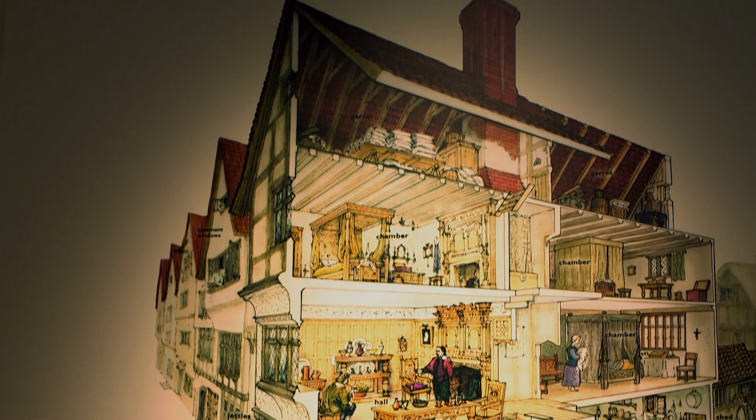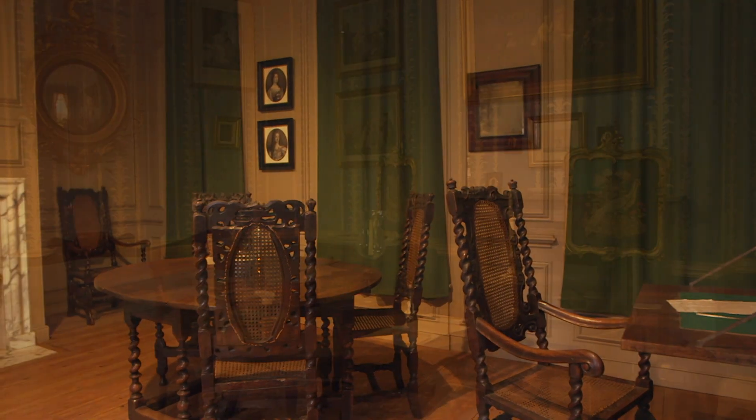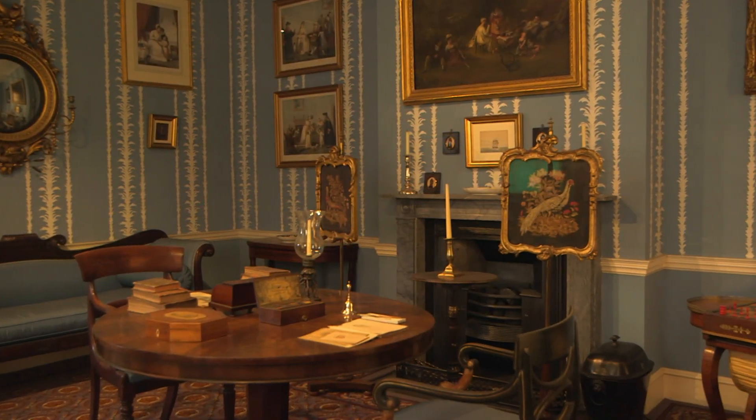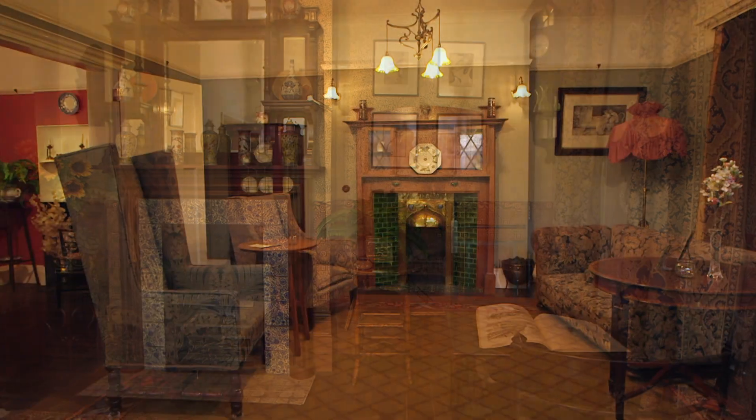The idea is that you're getting to see these rooms in context. As you walk past the rooms you can see what's changing in terms of interior decoration and furniture history, but really it's also about social history and people's lives — what's going on in the world around them and how that affects how they live at home. That's the story we're interested in.